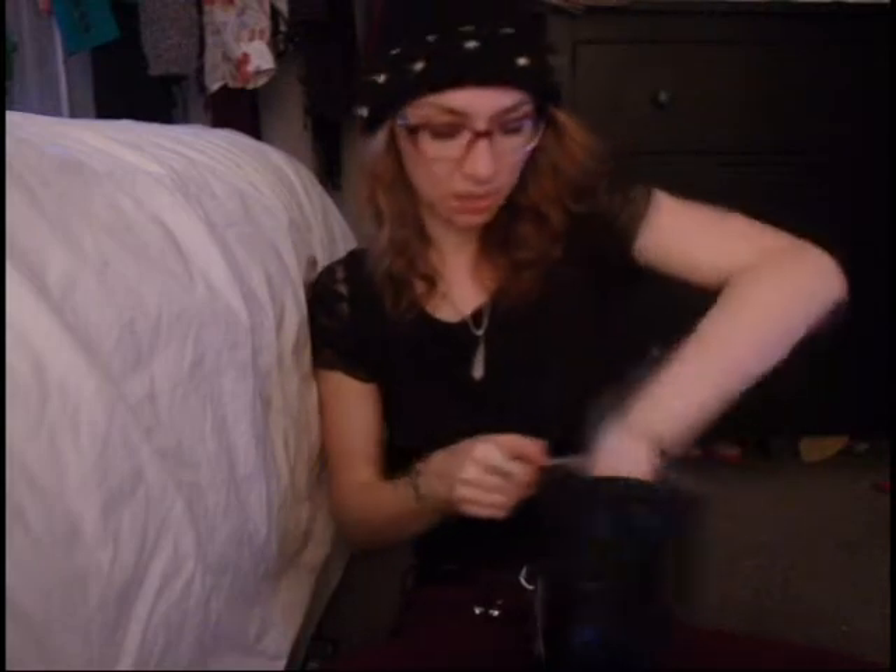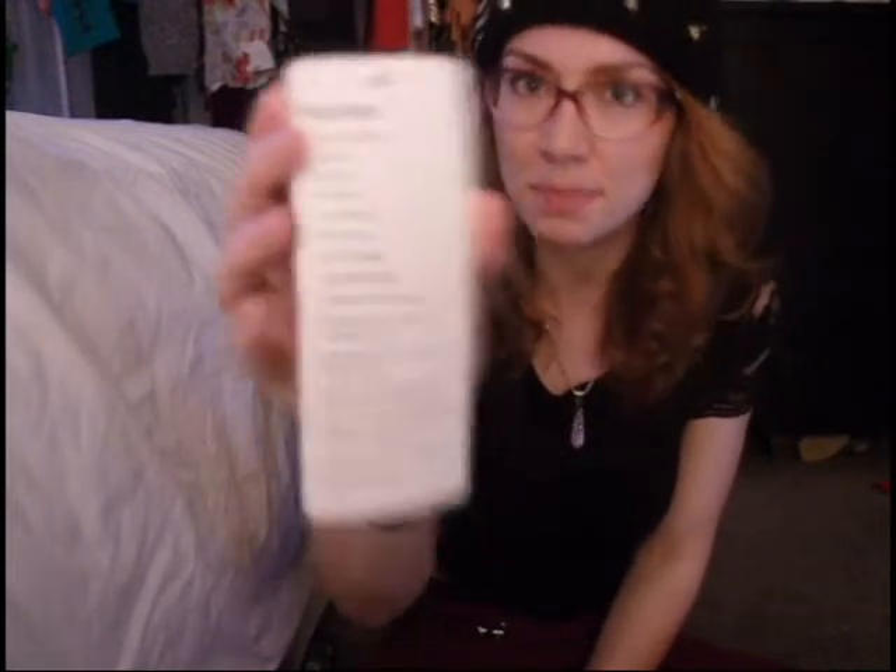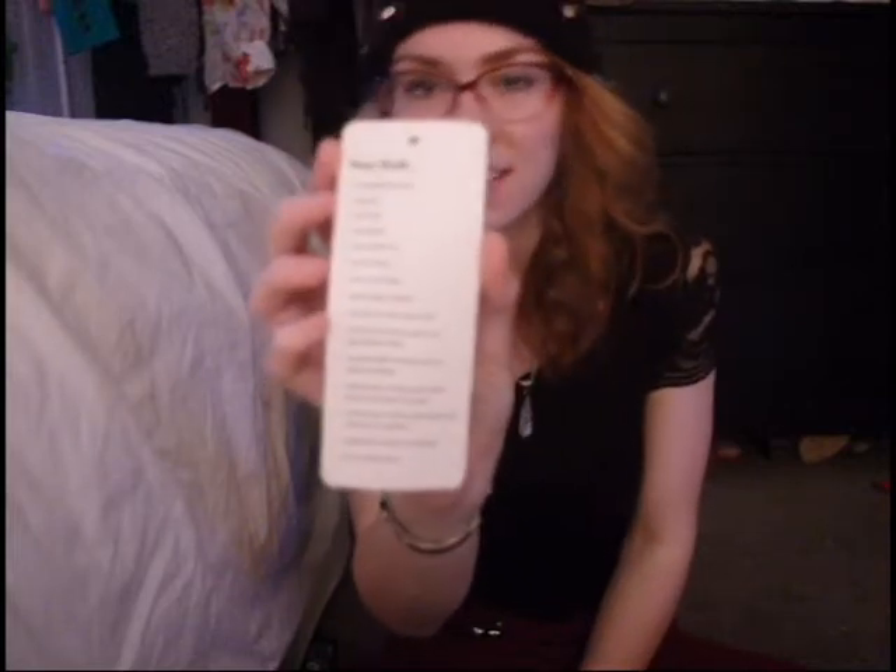And then last but not least, we have my cathedral suspenders. On the back there is a list of commandments: only hand wash them, don't iron them, don't soak them, don't bleach them — just a list of washing instructions. The last two are "upload lots of pics to Facebook" and "be a hot little boss."